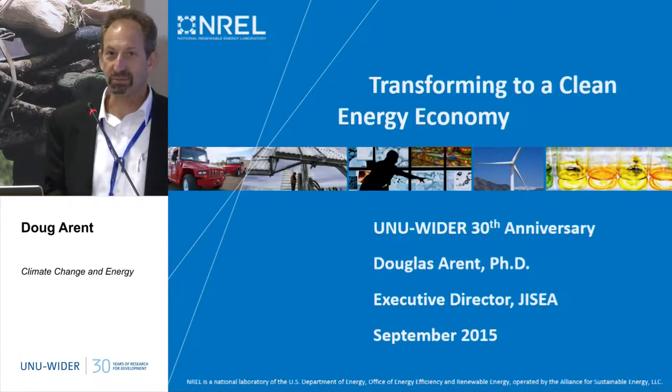I'm Doug Arendt at the National Renewable Energy Laboratory. It's a pleasure to be here. I'm going to go very fast — I've got a bunch of slides and I'm going to try to be a mixture between entertainment and providing some good information.